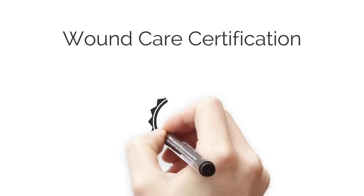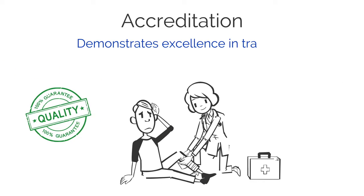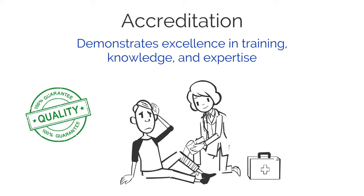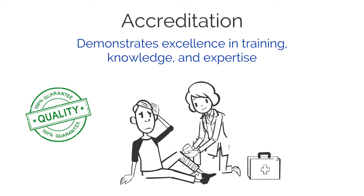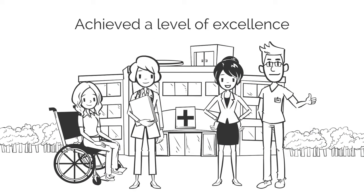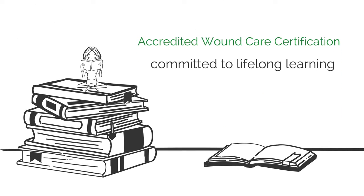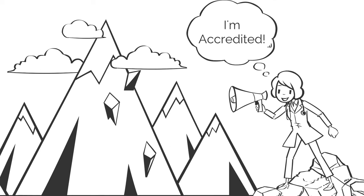There are some important things you should know about wound care certification. First and most important, wound care certification should be accredited. Accreditation is an assertion of quality and demonstrates excellence in training, knowledge, and expertise. Accredited wound care certification tells patients and colleagues that you have achieved a level of excellence and that you have committed to lifelong learning. That's got to be worth shouting about, surely!